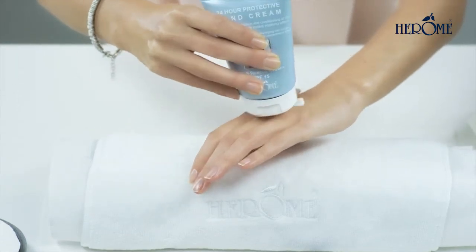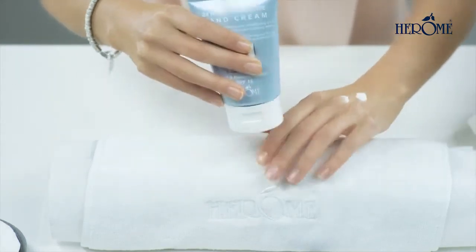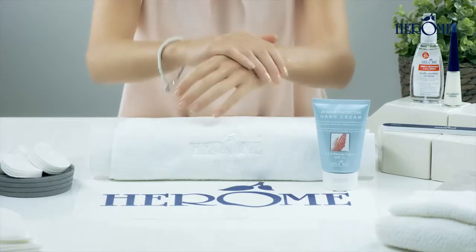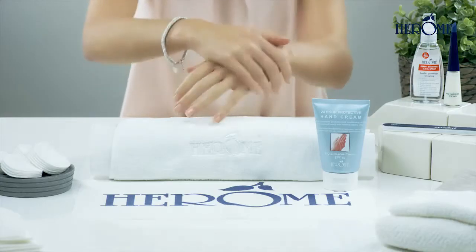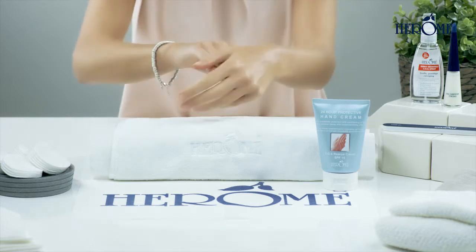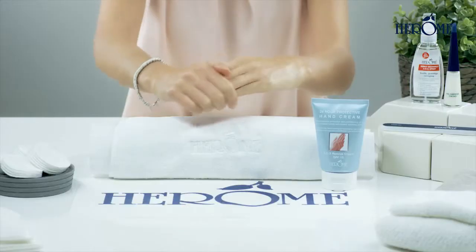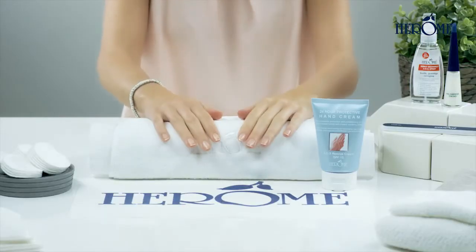Apply the hand cream to the back of your hands and massage into your hands. The palm of your hand has many sweat and sebaceous glands, which means that a considerable amount of cream is lost in this area. Massage into your hands daily for the best possible care. This cream is absorbed super fast.